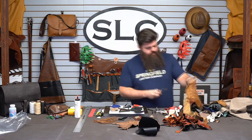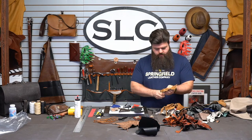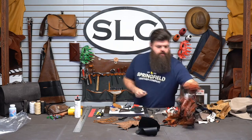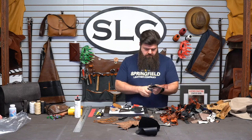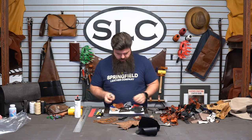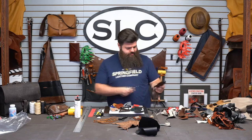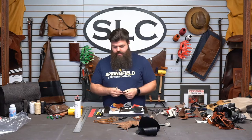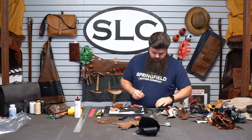Ostrich is nice stuff — it's very soft. What do they call that? Quill. That's what the quills are set in. What do they mainly use ostrich for? Boots. I see a lot of boots made out of ostrich. Even some of that scrap bag — Larissa put together a belt out of ostrich and just lined the back of it with a Herman Oak. Get some of this eel in here.